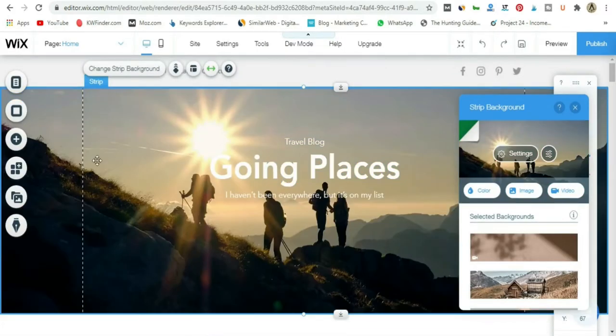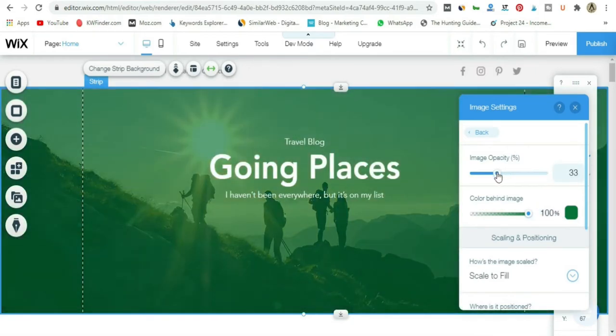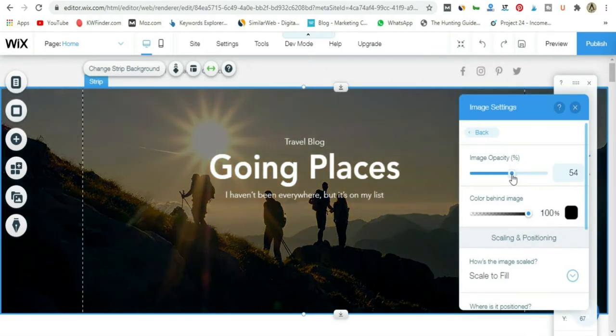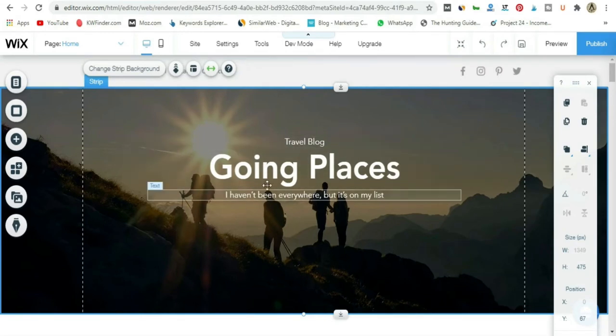Now I have this beautiful background on my homepage, but there's one problem — the white text on this background is a little bit hard to read. In the settings I can see the color behind the image is actually green. I'll change it to a solid black color and adjust the opacity. Now you can see the text is getting easier to read. That's how you place an overlay on top of your background image and make the text stand out a little bit more.